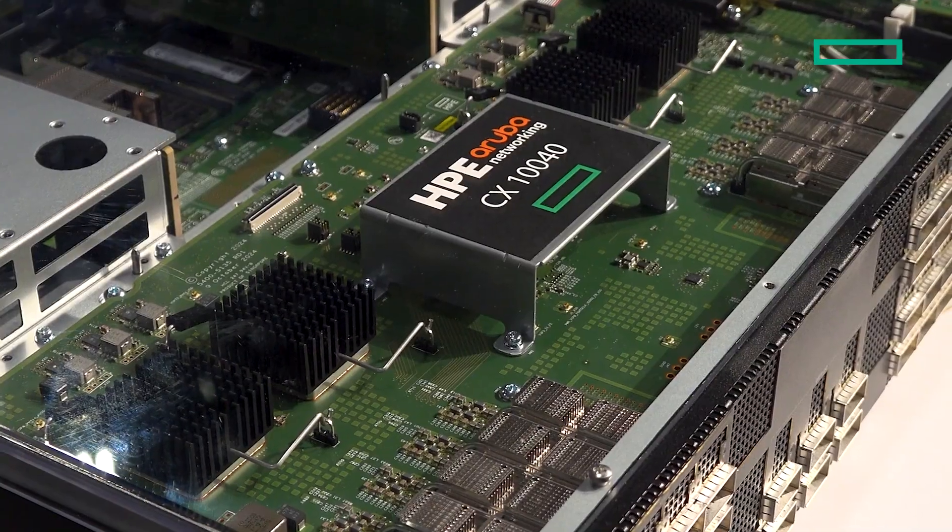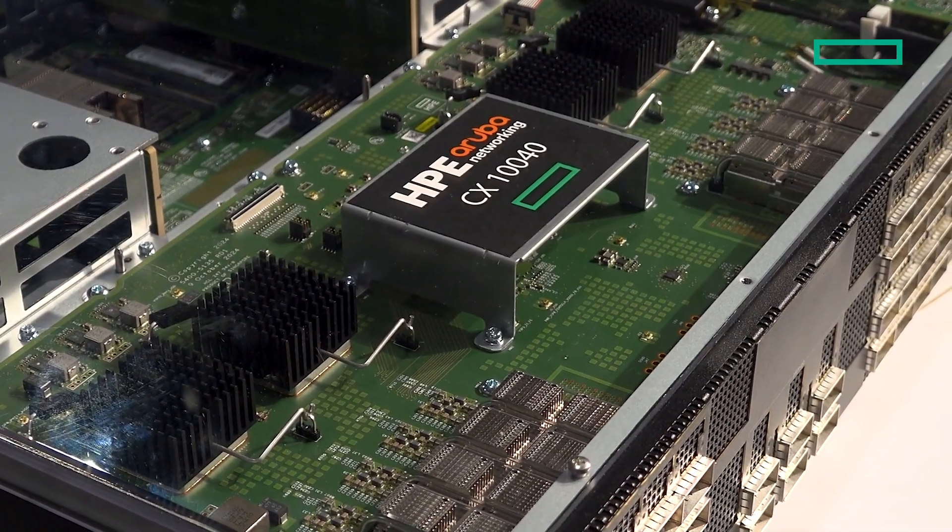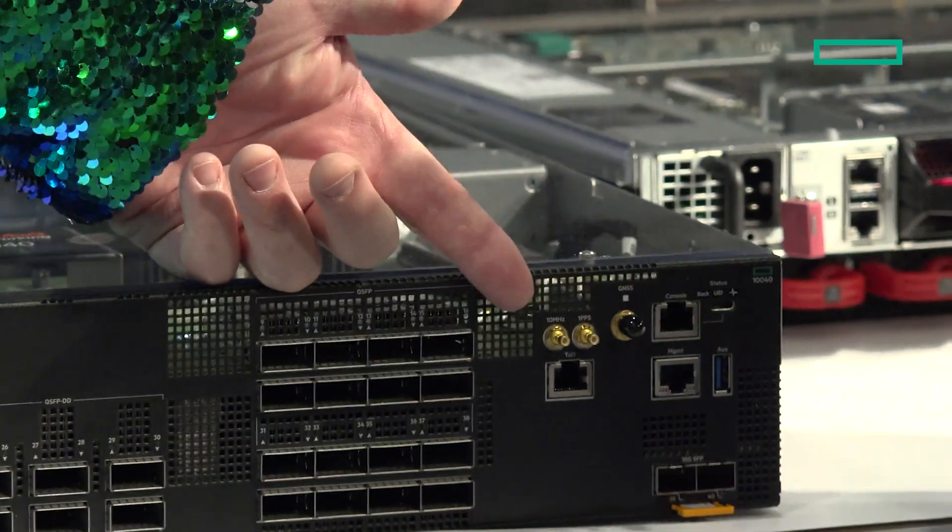For this show, we've introduced the CX-10040, which is kind of its big brother — the new expanded version. It's got some additional capabilities. You see on the side over here some inputs for timing, and that's specifically for precision timing protocol. If you want to precisely coordinate things like financial transactions, broadcast video and audio — anything that really needs very precise timing.